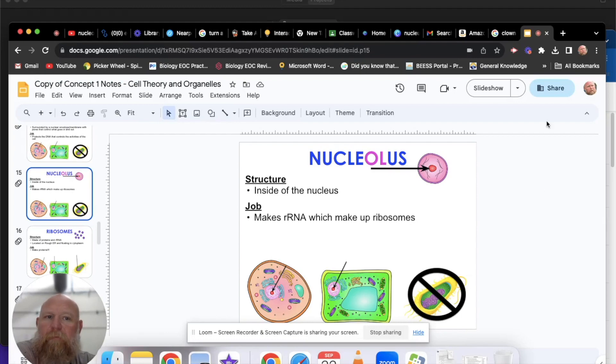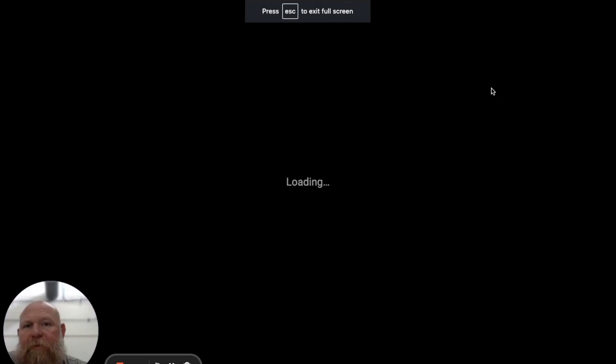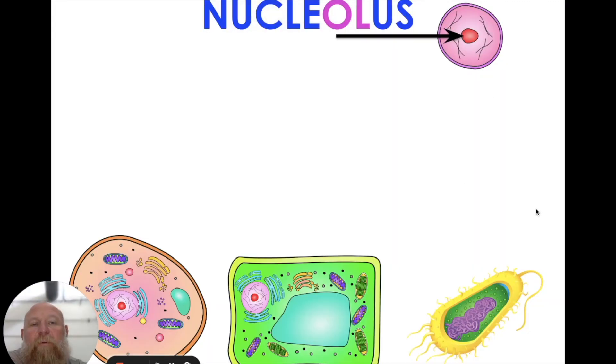Yo, Stover here. In our previous video, we talked about the nucleus, and that is where our genetic information is stored. And in this video, we're going to be talking about the nucleolus.